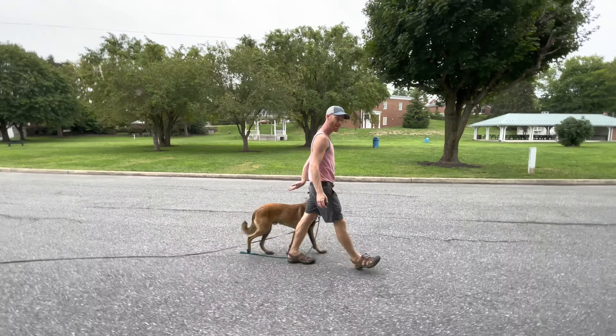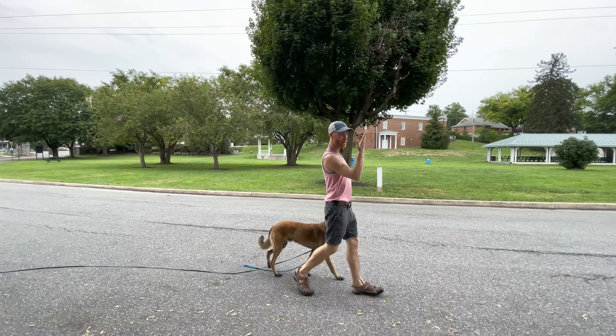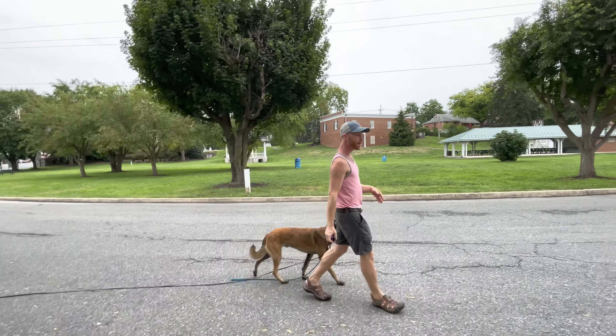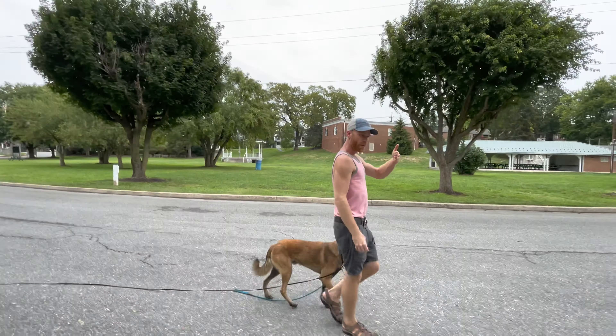You see him catching himself on that one? Then he got a pet instead of a correction, right? He'll learn it. His eyes have to be able to see my leg. As soon as he comes out so he can't see my leg, that's when the pressure turns on. So it's a visual system. He has a visual landmark of my leg to know where to be. The leash isn't telling him where to be — it's a visual of the landmark.